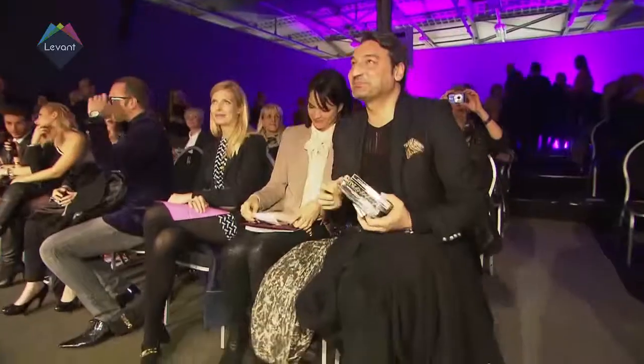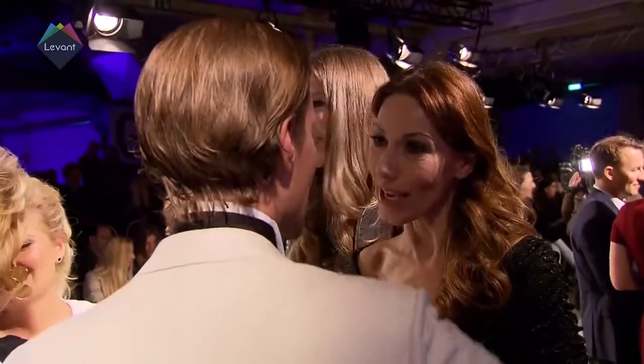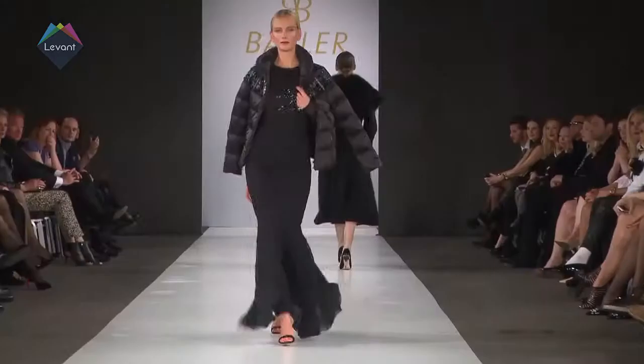Thirty models worked the runway. Among them, Rebecca Mir, Louisa Hartimer, Julia Treynor, Jana Drewes, and Nieves Alvarez, in a stunning fireworks display of luxurious materials and warm colours.